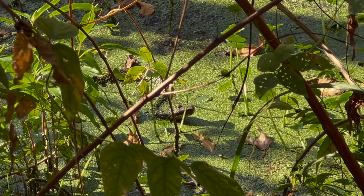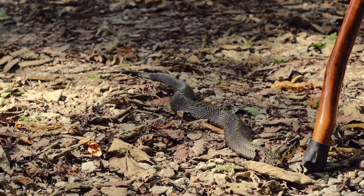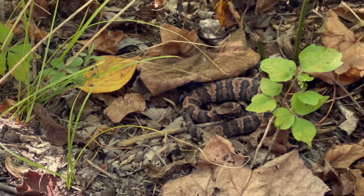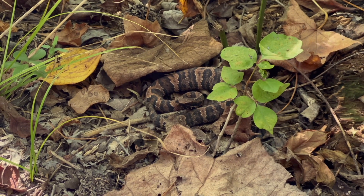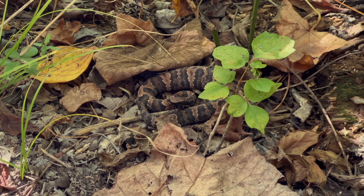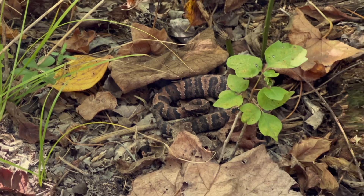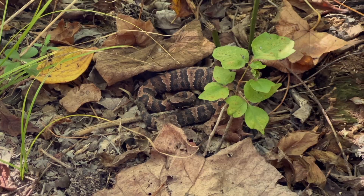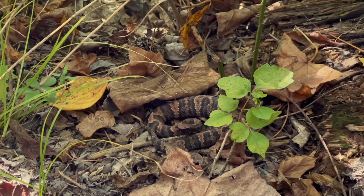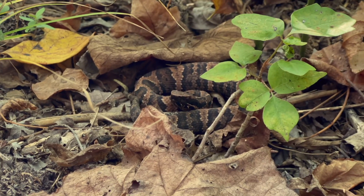All the snakes we've been seeing in this footage are different individuals, which really shows that they don't want to bite — he's just going away. As neonates, or babies born live, they're actually striped and have a very vibrant yellow tail. The reason the tail is yellow is so they can wiggle it like a worm to lure small prey such as frogs and small amphibians. All that goes away when they get older, but it's a really interesting change.